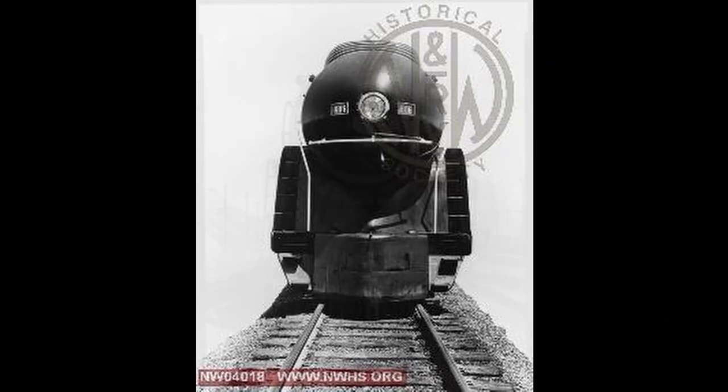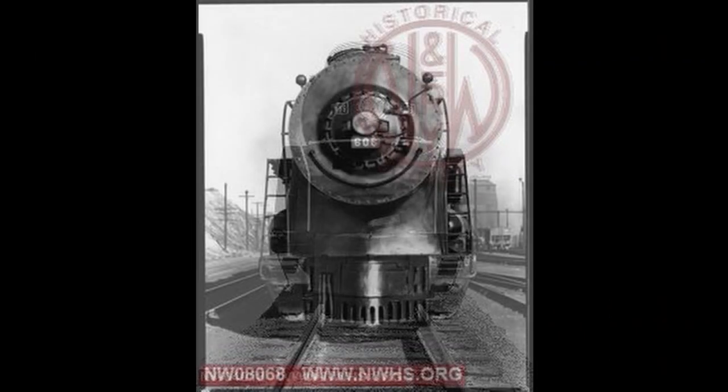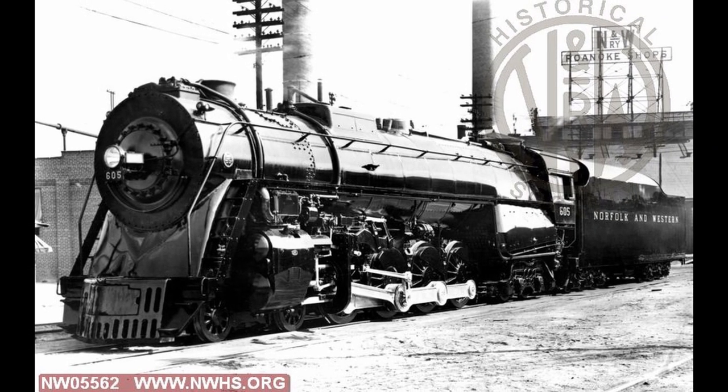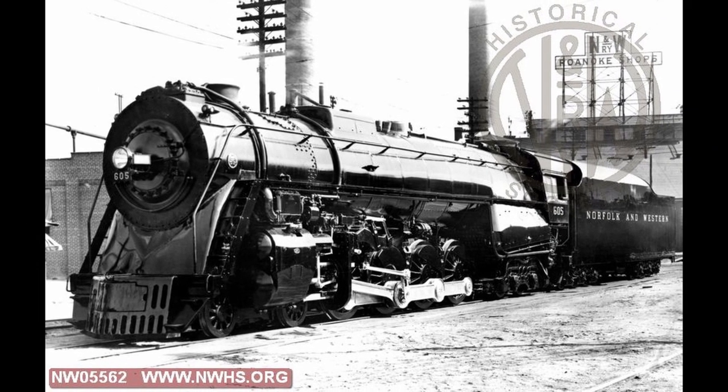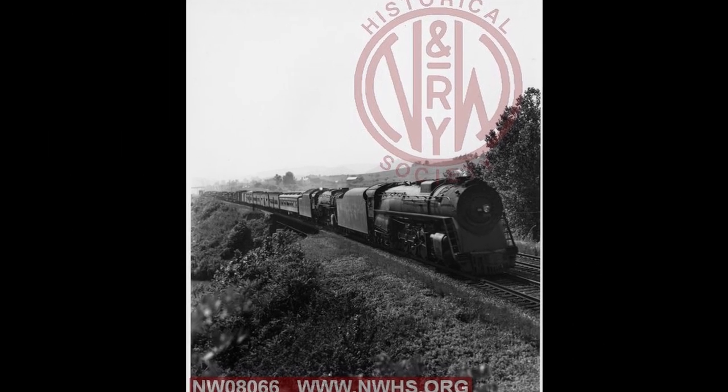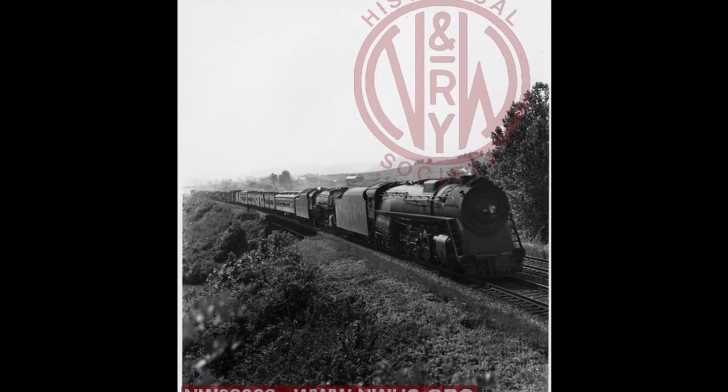Yet not every member of this small but iconic class of steam locomotives was built streamlined, as the second order of six locomotives in 1943, numbered 605-610, were built without shrouding due to limitations on certain materials at the time, and were initially intended for freight service.